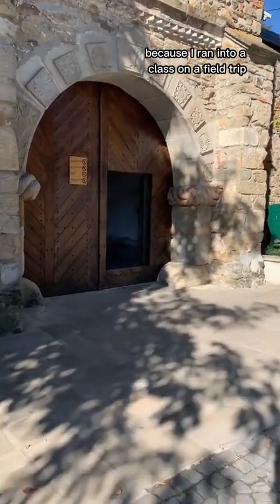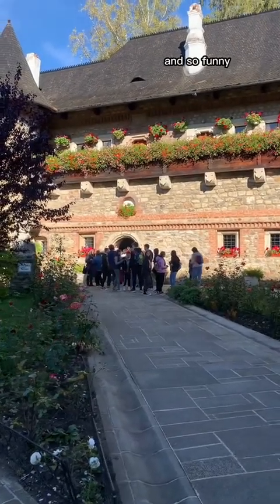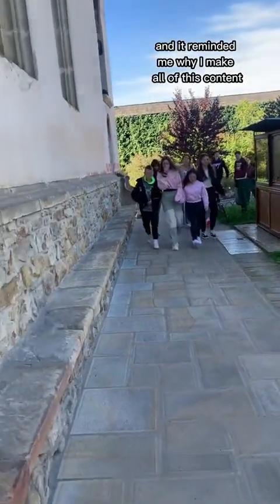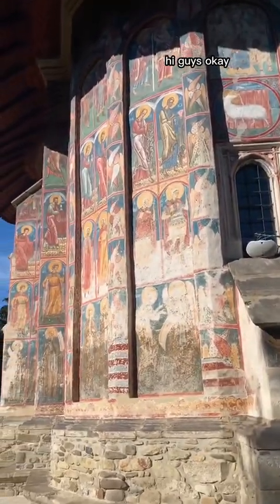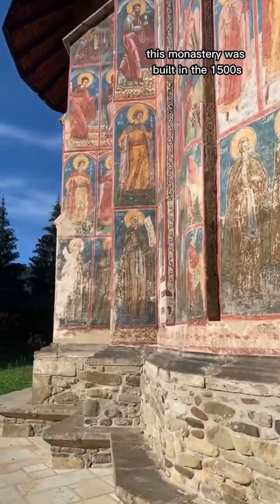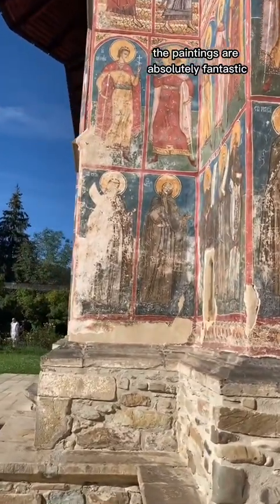But I'm so glad I stopped, because I ran into a class on a field trip and some of the students recognized me. They were so kind, funny, and sweet — it reminded me why I make all of this content for you. The Moldovica Monastery was built in the 1500s and has never been repainted; the paintings are absolutely fantastic.